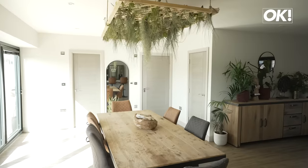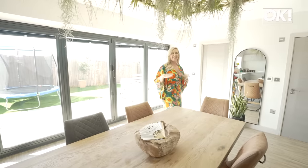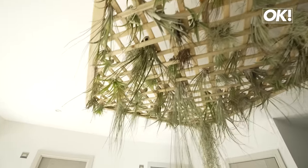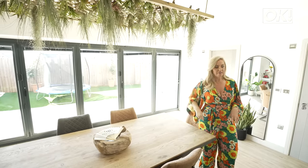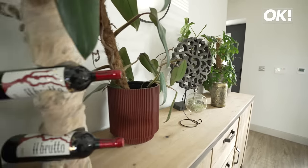And this is my dining room table area. Everything's really light and airy. And this is air plants — so they live totally on air. Let's hope they don't die! But I like lots of plants, I like lots of wood. I'm really happy with it.